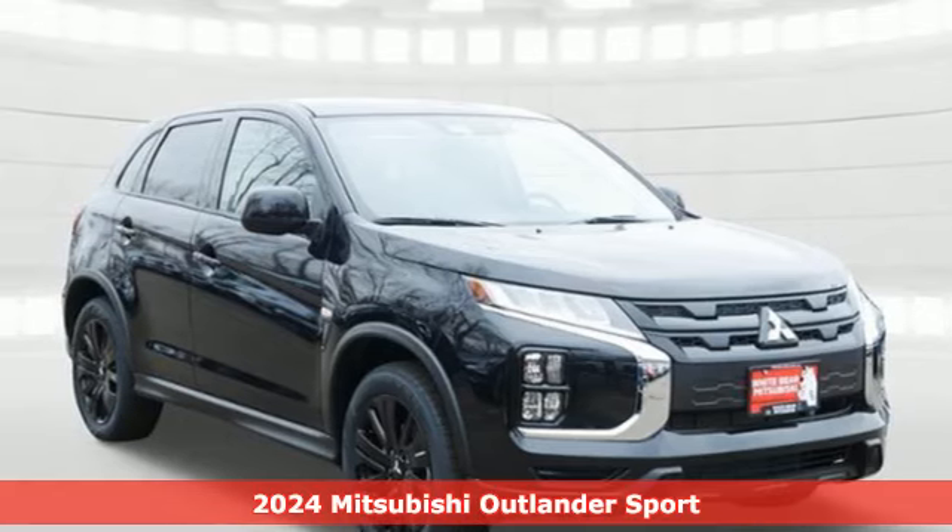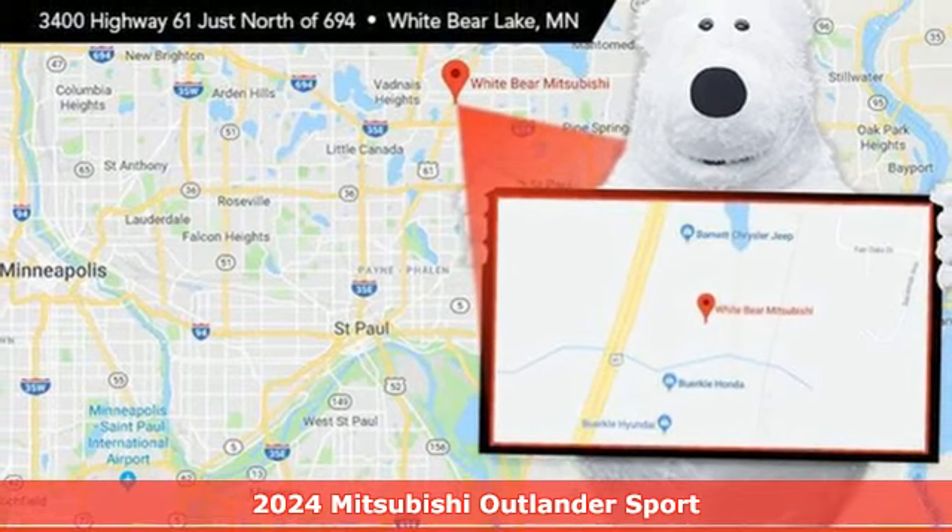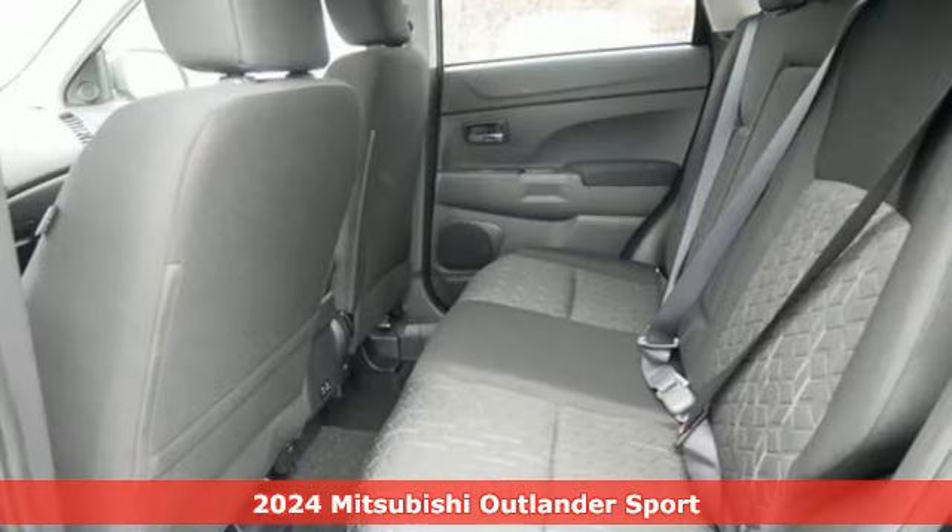It's a new 2024 Mitsubishi Outlander Sport. Find your own lane in a Mitsubishi. It boasts an impressive list of features like these.